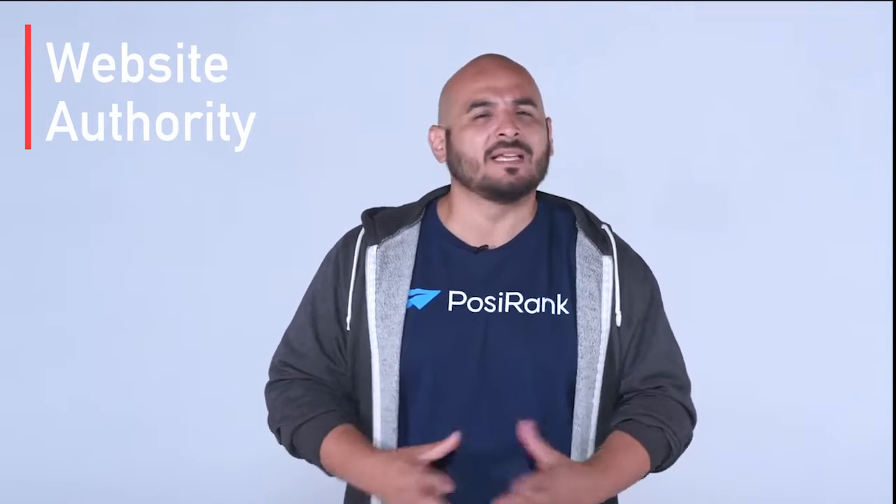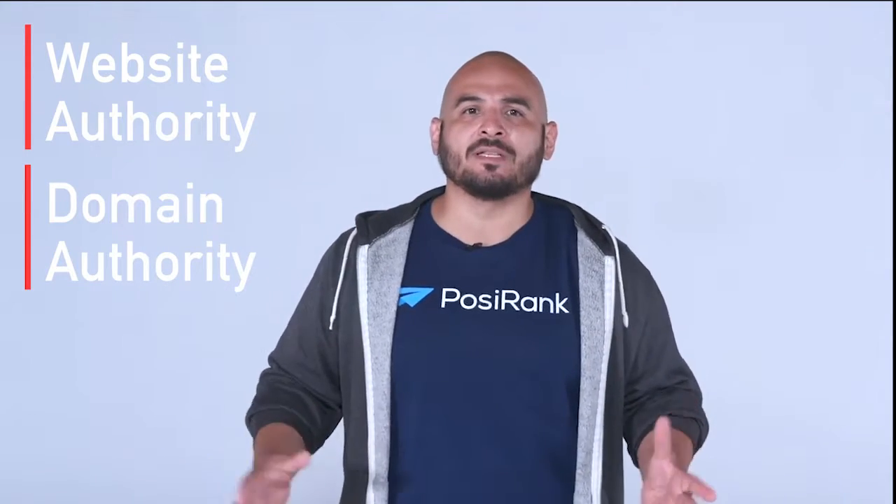Domain rating is also known as your website authority, and is not to be confused with your domain authority. They are two metrics created by two separate companies that can help you understand your overall website performance amongst your competitors. I know it sounds confusing, but both will make sense and are important parts of your SEO strategy. For this video, we are going to concentrate on domain rating.